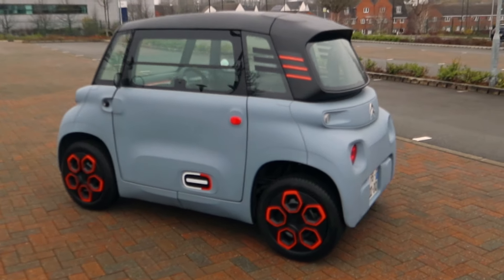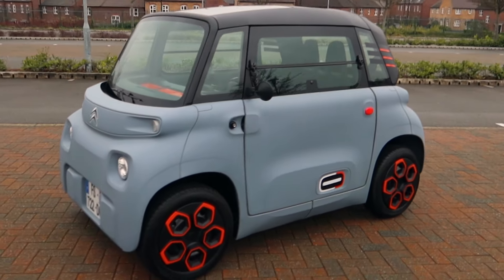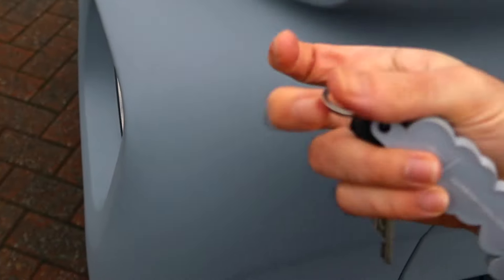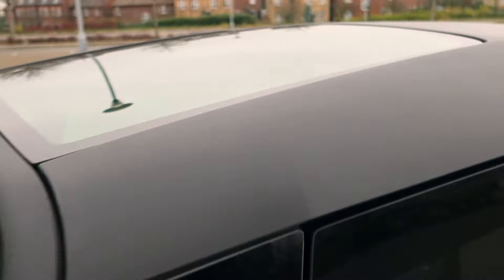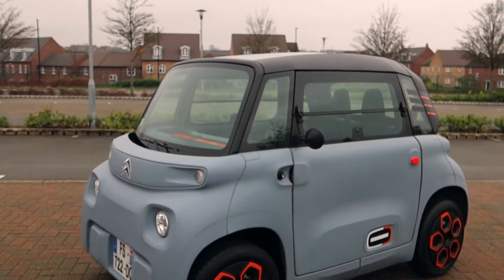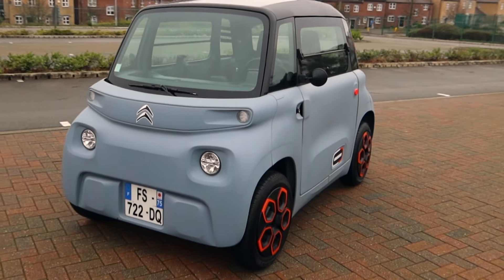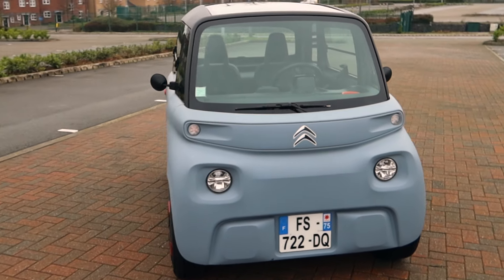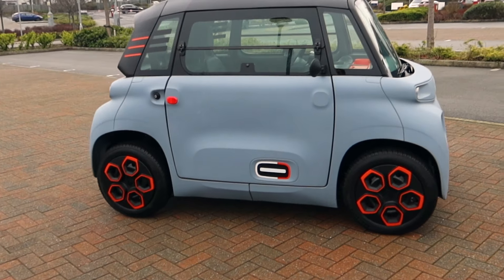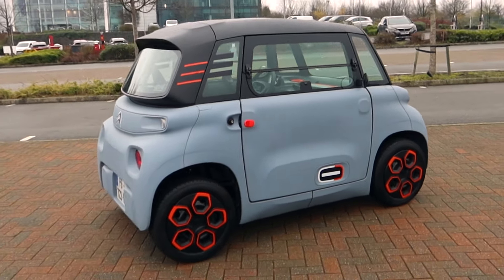The front and the rear are exactly the same to save costs. It's made out of plastic — these are all plastic panels. There's a glass roof. This particular car has the Miami pack — see what they've done there — which has orange wheels, various bits and bobs on it. There are different packs you can buy with spoilers, different coloured wheel trims, and at the moment it's only available in France.